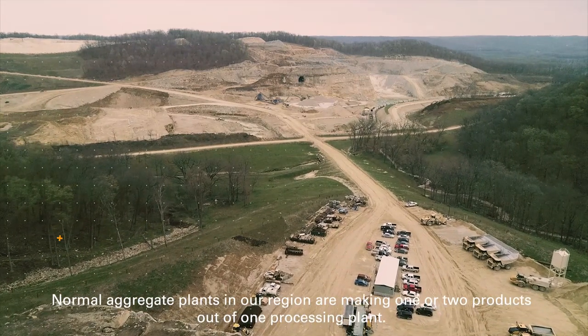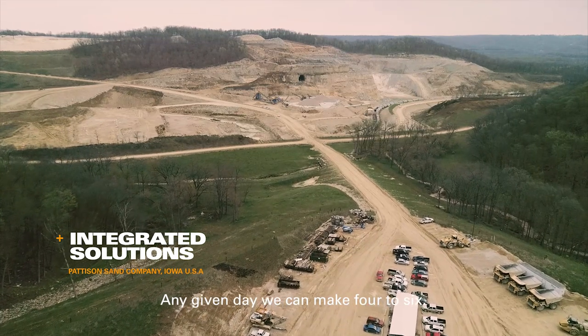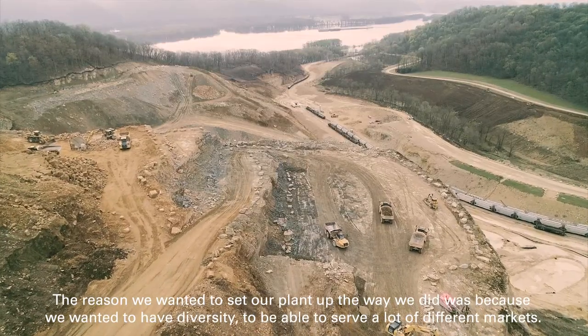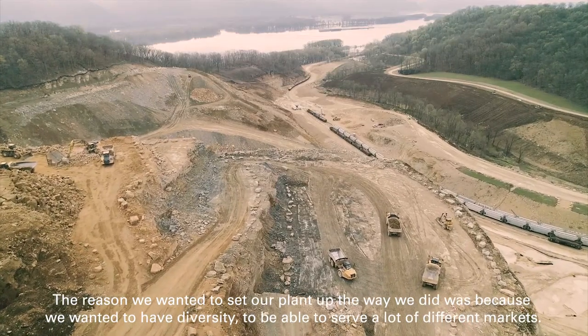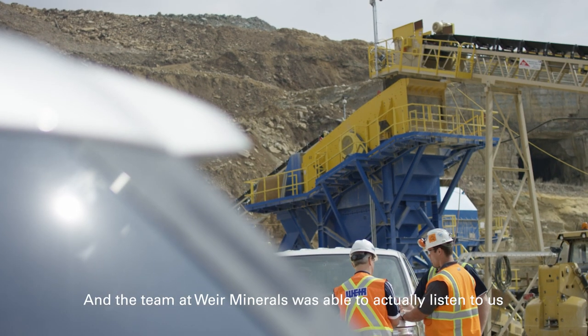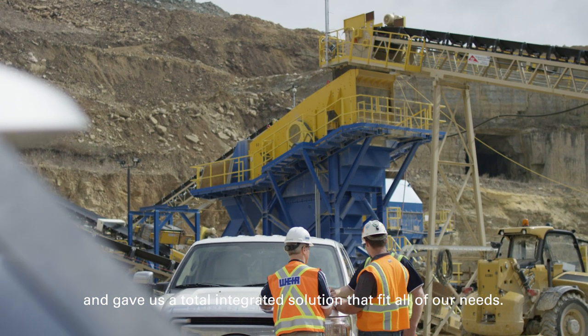Normal aggregate plants in our region are making one or two products out of one processing plant. Any given day, we can make four to six. The reason we wanted to set our plant up the way we did was because we wanted to have diversity to be able to serve a lot of different markets. And the team at Weir Minerals was able to actually listen to us and gave us a total integrated solution that fit all of our needs.